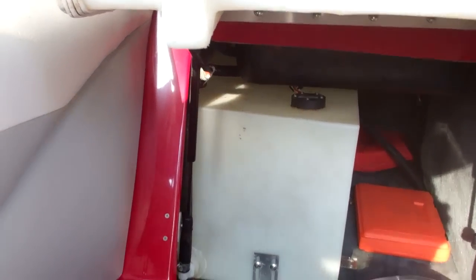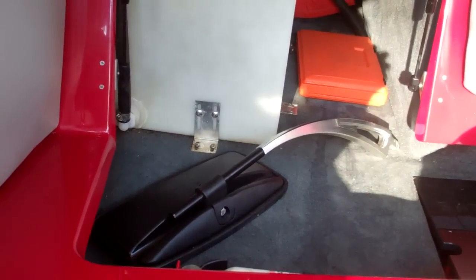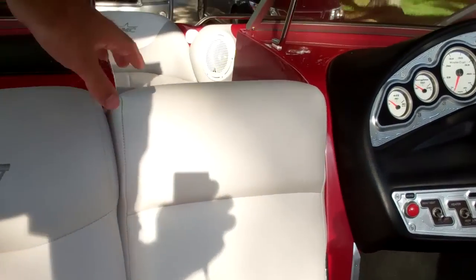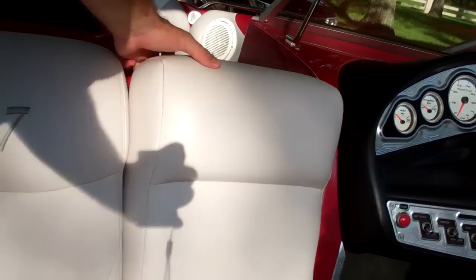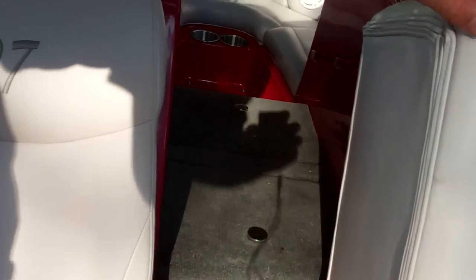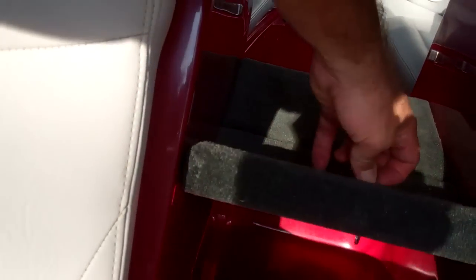Underneath you have the actual ballast tank. We have a mirror for the tower attachment, battery access, fire extinguisher, and a pass through for bow access. Inside you have multiple coolers, built-in coolers, and also here in the floor is an additional cooler.